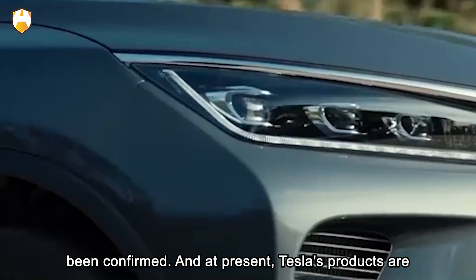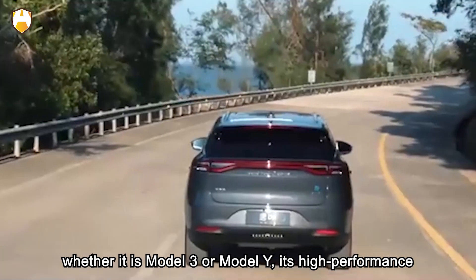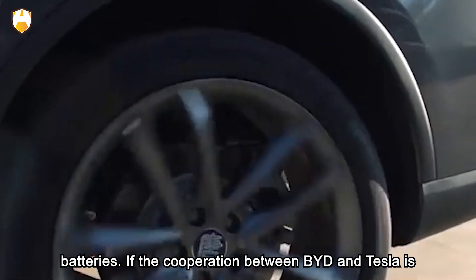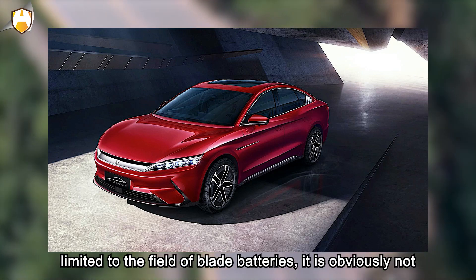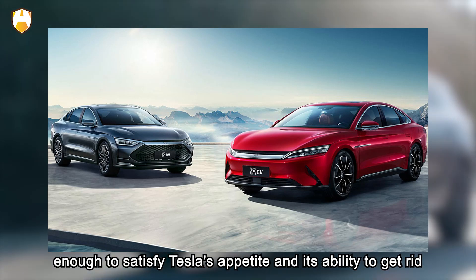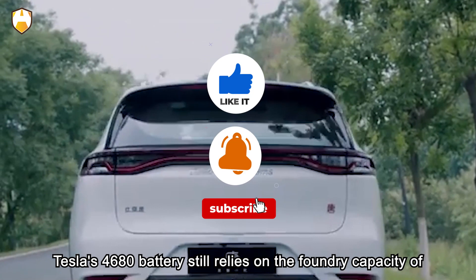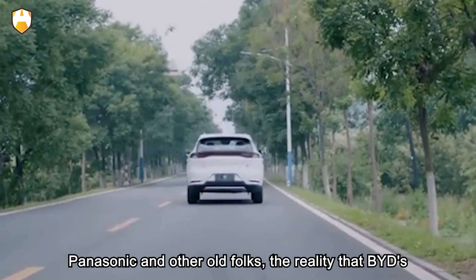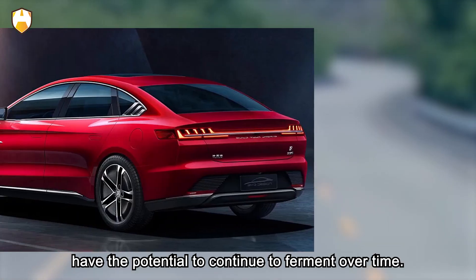At present, Tesla's products are equipped with lithium iron phosphate batteries, but whether it is the Model 3 or Model Y, high-performance or expensive versions still use ternary lithium batteries. If the cooperation between BYD and Tesla is limited to blade batteries, it is obviously not enough to satisfy Tesla's appetite or its ability to reduce dependence on LG and Panasonic. Even though Tesla's 4680 battery still relies on Panasonic's foundry capacity, the fact that BYD's hexagonal battery is perfectly compatible in structure may have potential to continue to ferment over time.